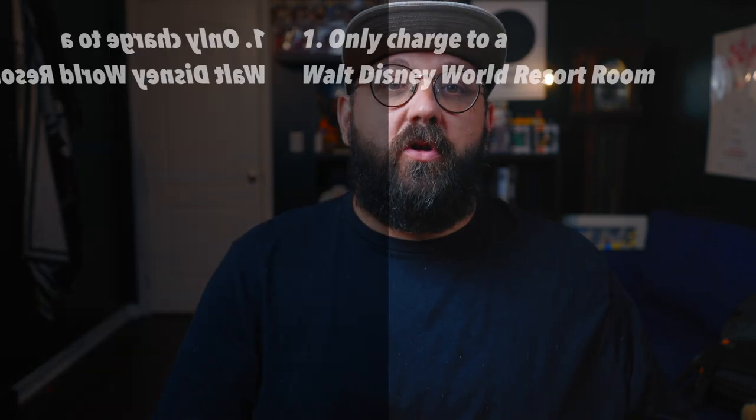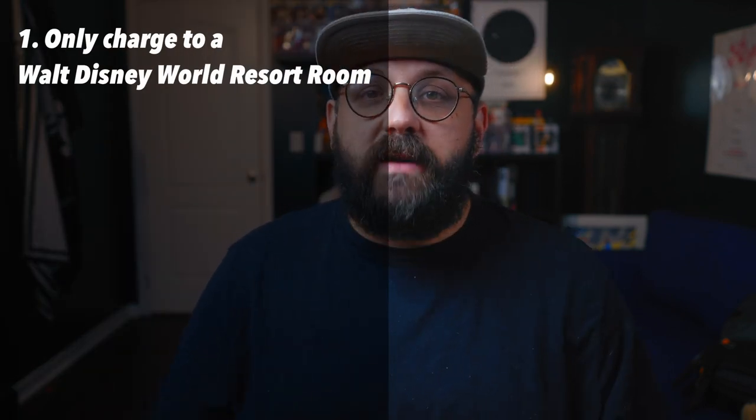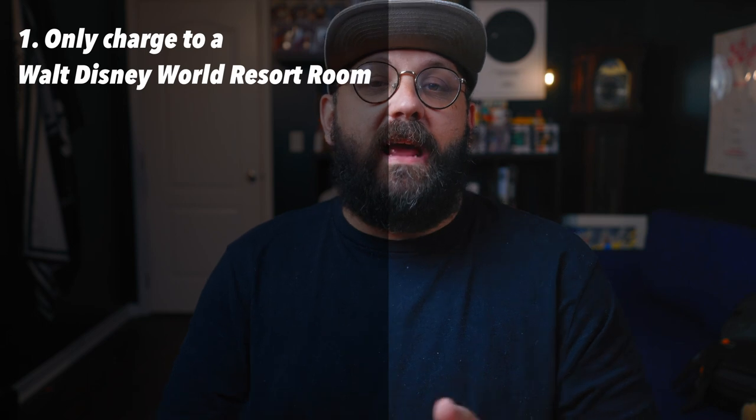With everything that you can use this tool for, there are a few things to remember when it comes to Magic Mobile. Going back to that last feature — charging to your room — remember you can only charge to your hotel if you are staying at a Walt Disney World Resort. Magic Mobile does not give you access to charge to the card that you have stored in your My Disney Experience account, but only the ability to charge things to your room like you would with a Magic Band or Key to the World card.